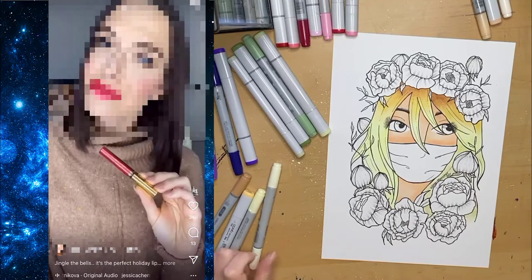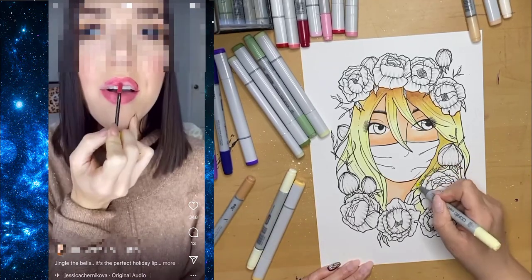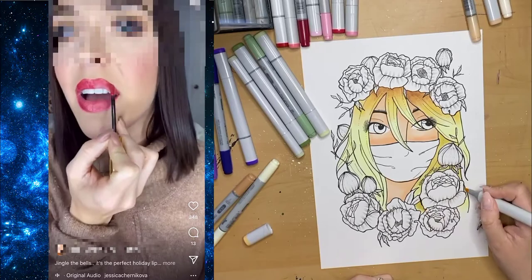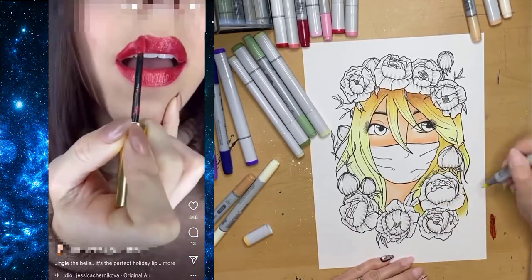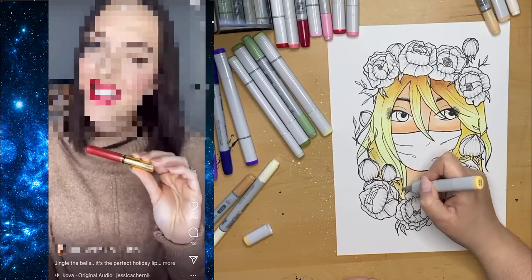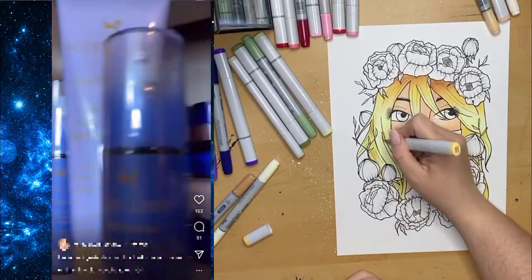That Anastasia lipstick is the same price point regularly as the LipSense ones, which need three times the amount of product. If that doesn't show you that these products are nowhere near as good as they claim, I don't know what would. Someone should actually try them side by side — one coat of each — and show the difference. That would be a really good video.